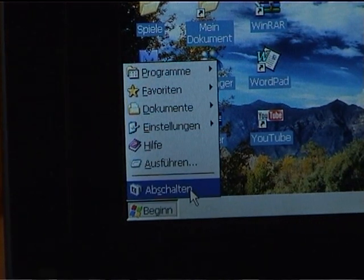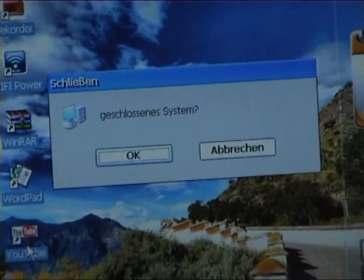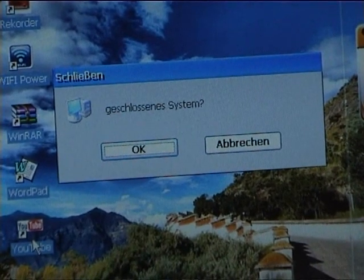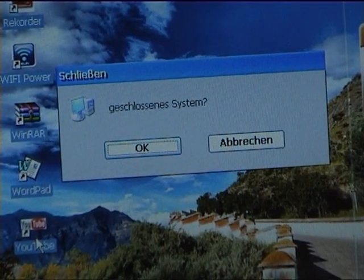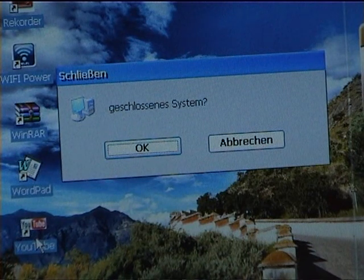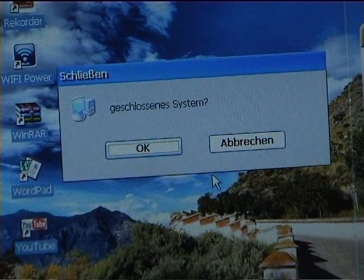And it's getting even better — if you turn it off, it says 'geschlossen ist system,' which is not even a question. If I translate that back to English it would say 'closed system, question mark.' Yeah, this is really a funny little thing.